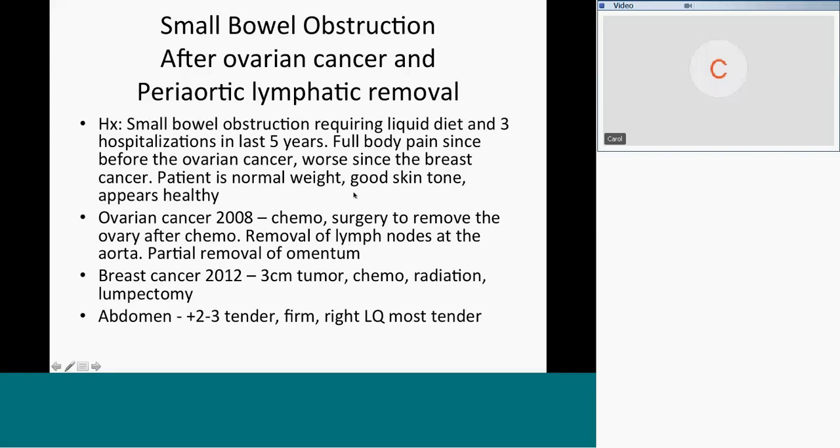Basically the patient looks very healthy — normal weight, good skin tone, healthy looking, absolutely miraculous given all of this history from four years ago. When you palpate her abdomen, she was plus two to three tender. It was firm, and the right lower quadrant was the most tender. So her small bowel obstruction was sort of midline, but her right lower quadrant was the most tender.